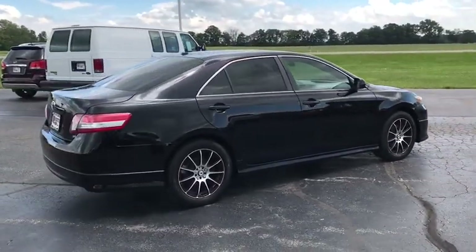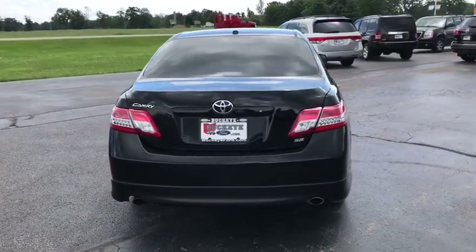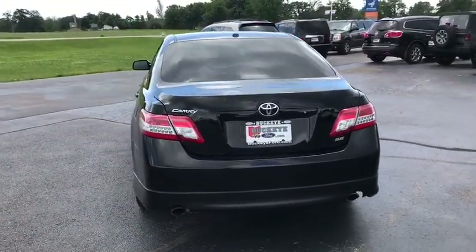Traction control. Dual airbags. Leather-wrapped steering wheel. Power steering. Four-wheel disc brakes. Power windows. Electronic stability control.